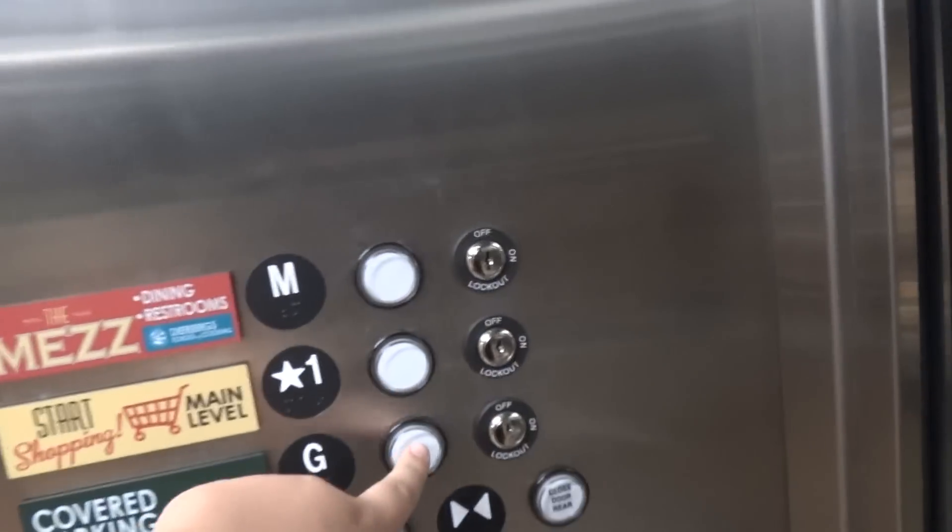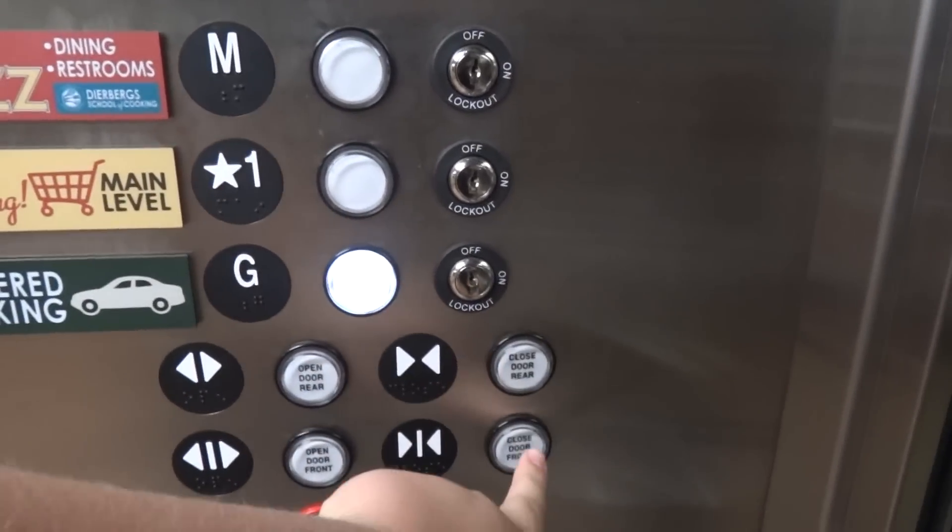Okay, let's go down to G. Door closed rear. Door closed front. This is a huge elevator.